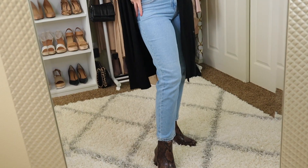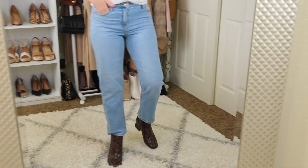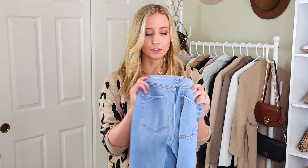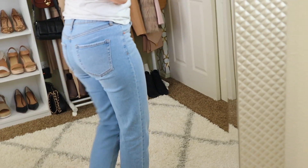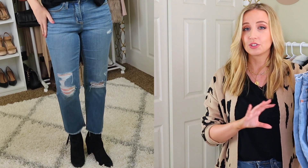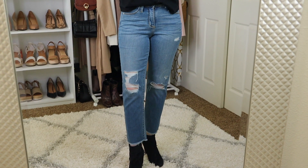So if you caught my Target jeans try-on haul, you probably recognize this pair of jeans. This is the straight leg, no distressing, slightly cropped pair. In that video I mentioned how I was hoping they would stretch out after a wear or two, and they totally did. The waistband is really comfortable. I also ended up ordering these ones, which I sized down in, and I am so glad I did. They fit perfectly. The distressing is great, the length is great. They're definitely on the thinner side, but honestly, they're so cute.